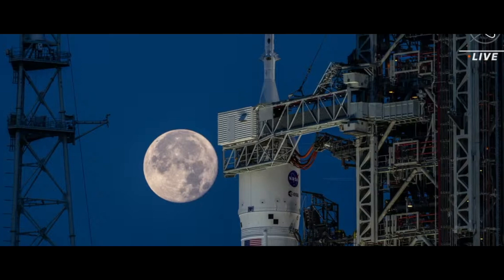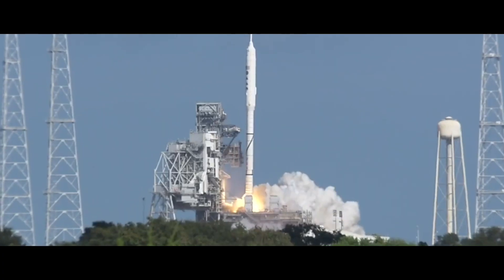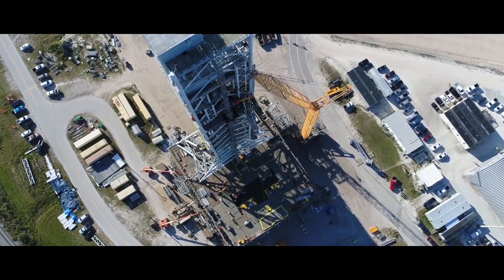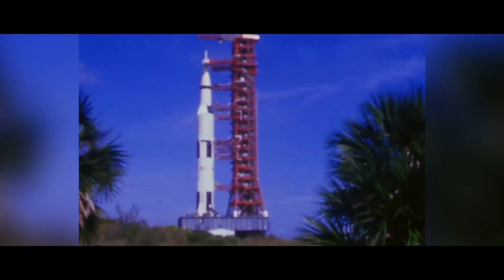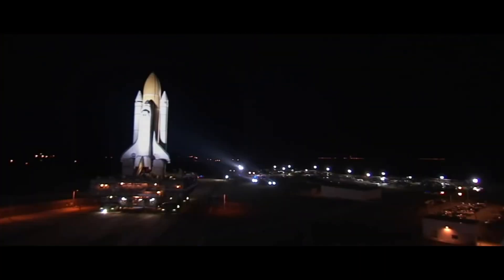The vintage hardware doesn't end at the rocket. The mobile launcher was built to accommodate the Ares rocket. The launcher ended up costing close to a billion dollars and made headlines because it had a little bit of a lean.